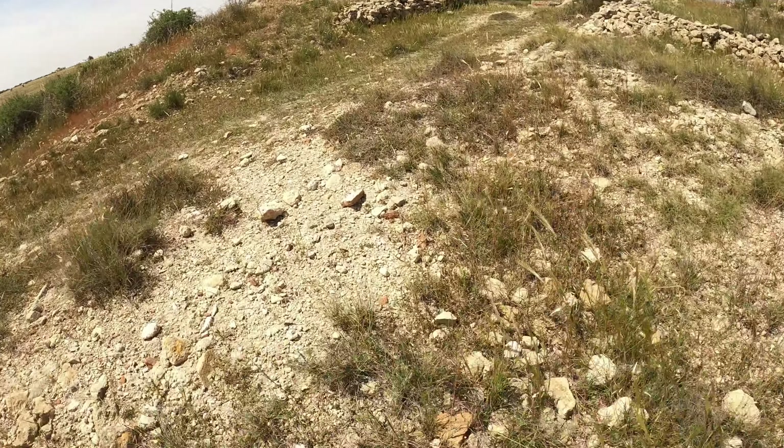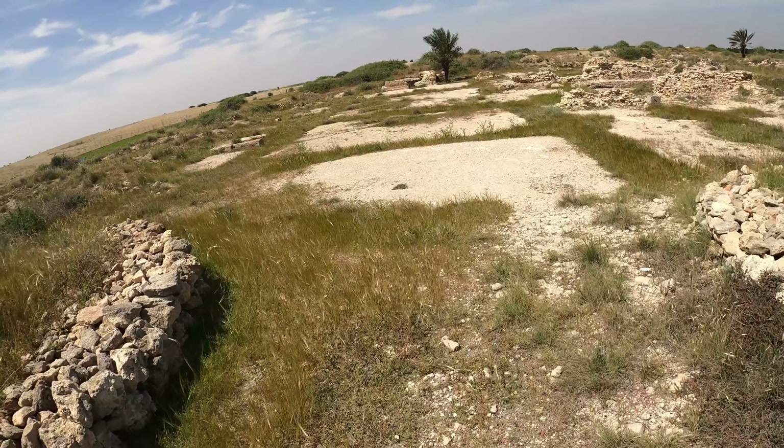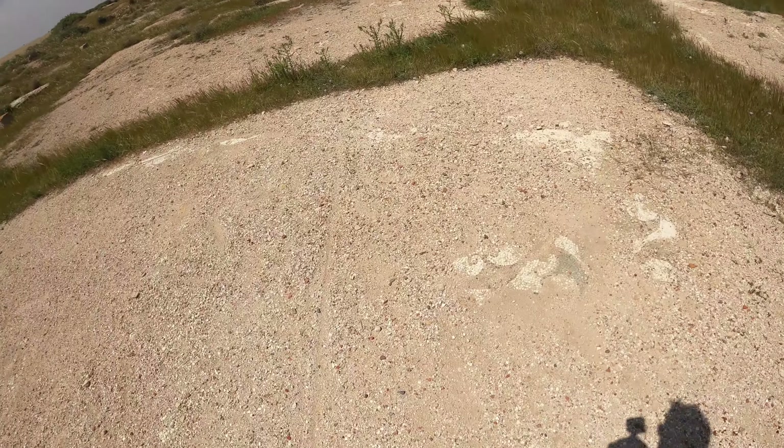There's a couple of villas and a set of baths. I think there are mosaics but those are now in the Bardo. Let's see what we've got over here. Okay, this is presumably where the mosaics were taken from. You can see some of them down here still.